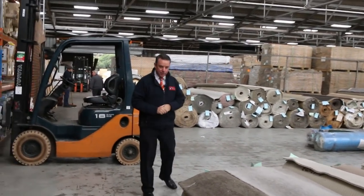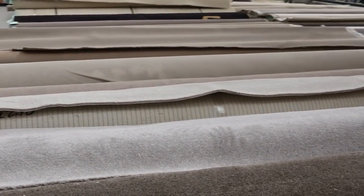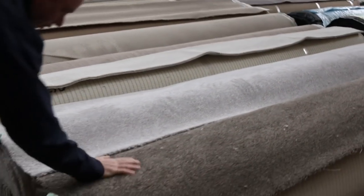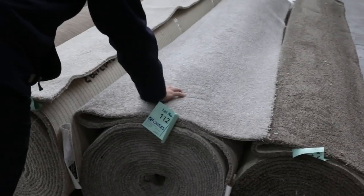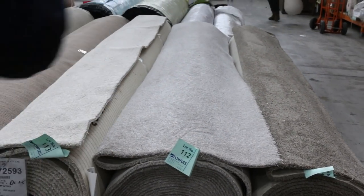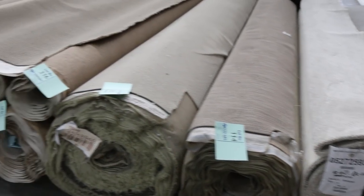Then on to some nice big rolls — these are the house lot sizes, anywhere from 20 to 40 metres. Have a look at the colours: nice taupey browns and light greys. Lot number 112 is a beautiful quality twist pile in light grey — it'll probably make $30 to $40 a metre. Lots of loop pile here too, which generally sells for $25 to $30.